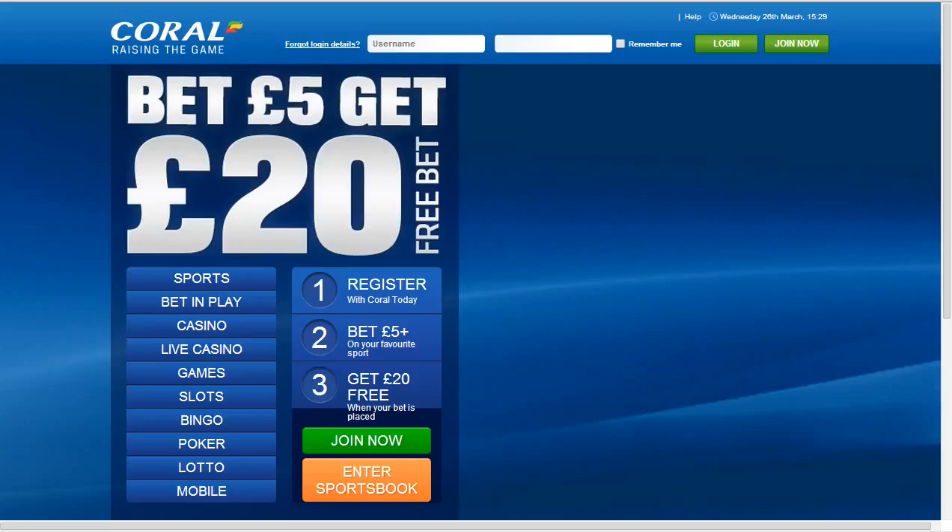We'll dive into the free bet information. As you can see, you can get a twenty pound free bet when you place just a five pound bet and register a new account. Easily one of the best going in terms of value — basically a four hundred percent increase on your initial bet. You can find out more information in the text below, so let's dive into the bookmaker site.